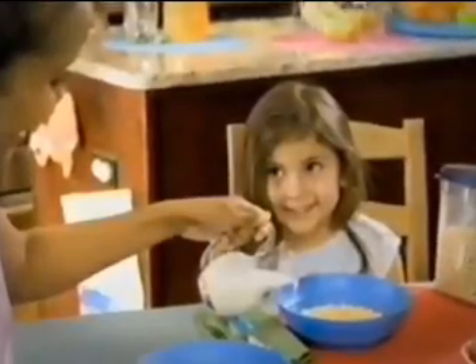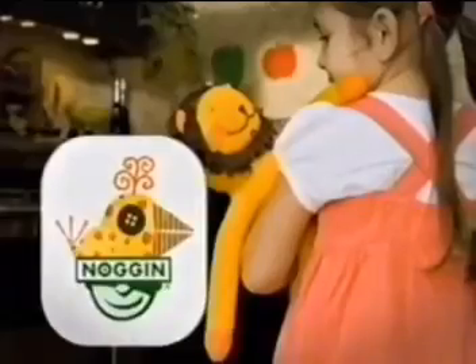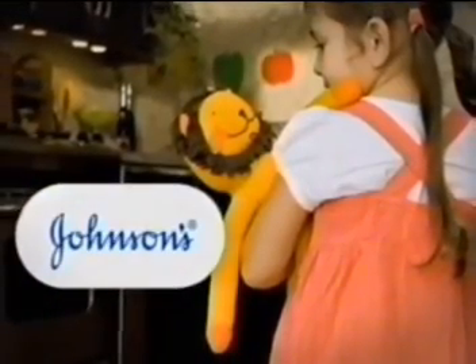Our morning is about routine. Anna tames the lion, I tame the hair. Anna's morning routine on Noggin, brought to you by Johnson's No More Tangles Shampoos and Conditioners.